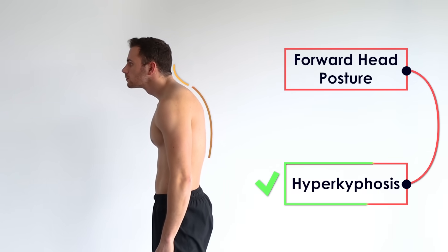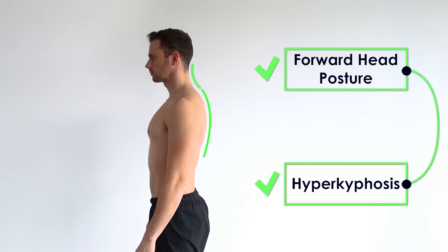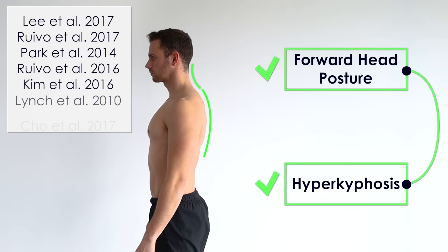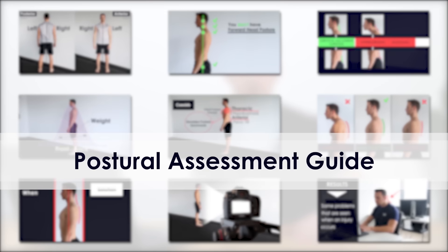If they do exist in combination, fixing hyper kyphosis first will automatically improve forward head posture — and this is what has been found in most studies that tried to improve both conditions simultaneously. Identifying the real issues of your posture is a serious and time-consuming process. For this reason, I have created a completely free postural assessment guide so you can easily evaluate your posture and have a clear picture of the alignment of all your joints. You can find the link in the description below.